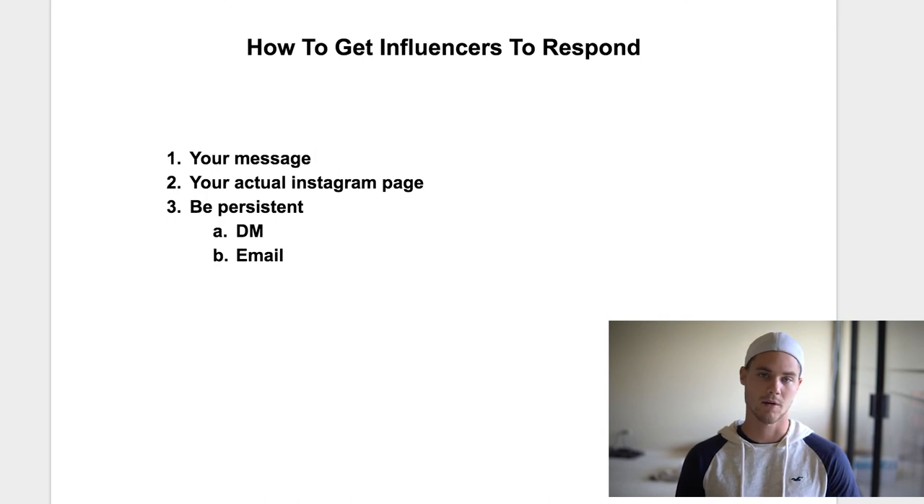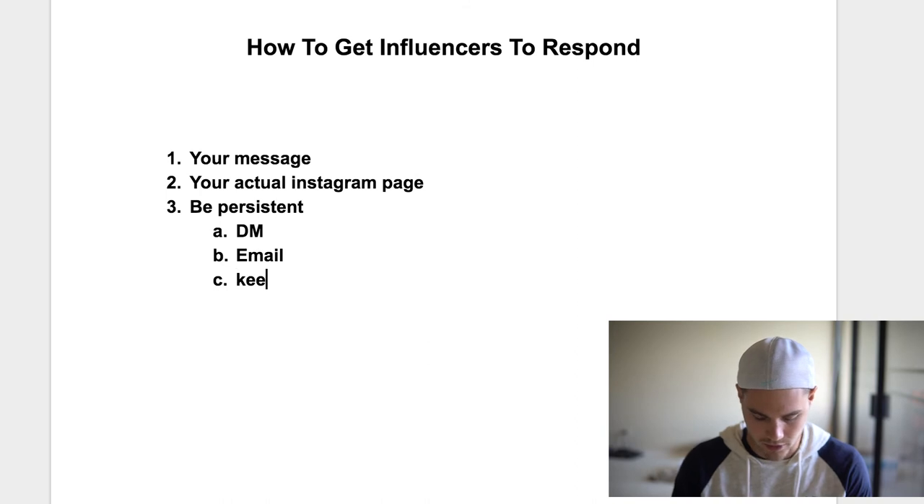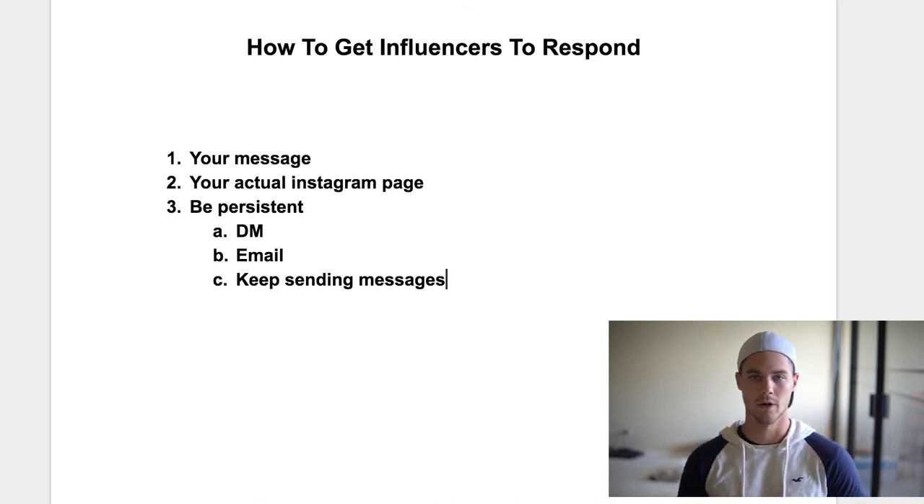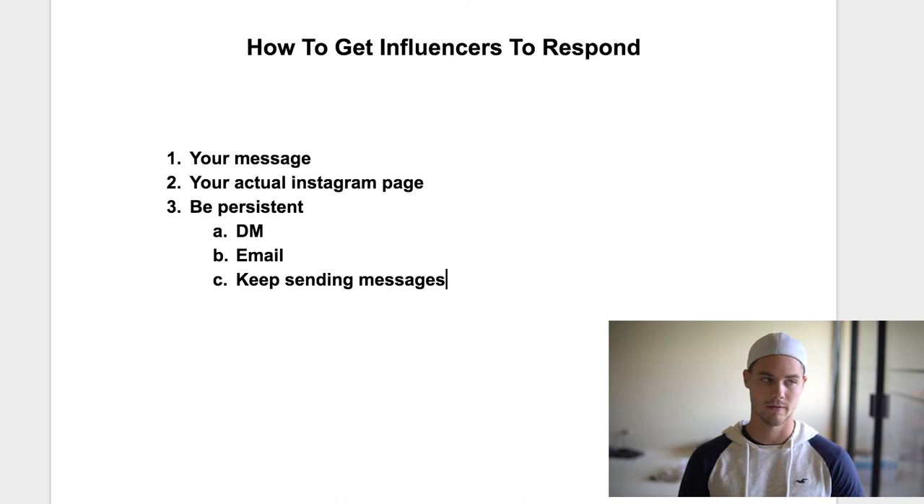If I don't hear back within the first four or five days, I'll just keep sending messages, because a lot of times they might not see it the first time — it gets buried. I started sending a message on September 5th, kept doing it every week or so, and just heard back four days ago in November. So it was a horrible response time, but I finally heard back, ran some posts, and made like $400 off every post I do with them. So it's definitely worth doing.